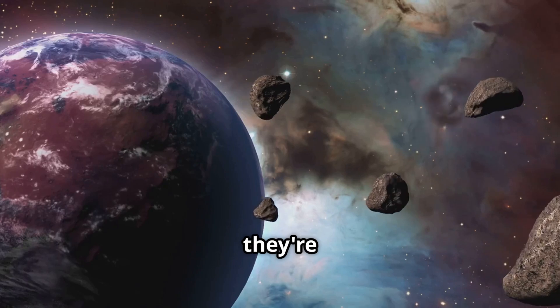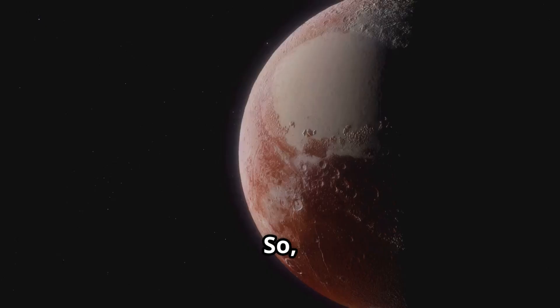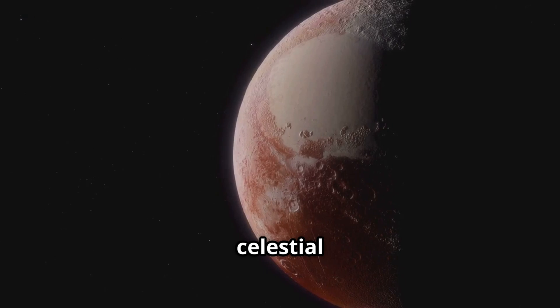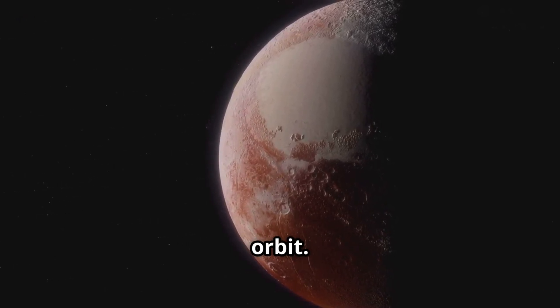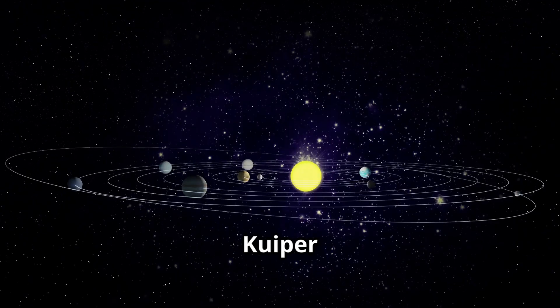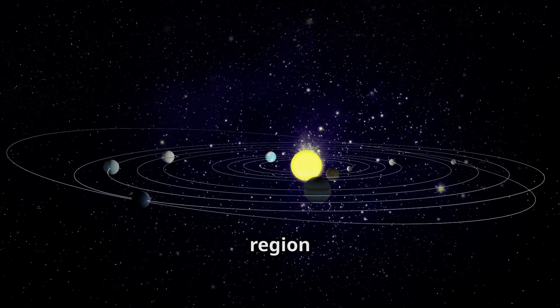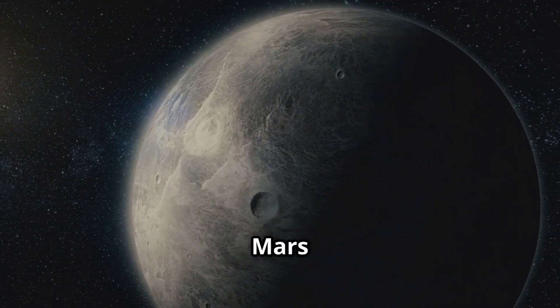That means they are sharing space with lots of other rocky objects. So, a dwarf planet is a celestial object that orbits the sun and is nearly round, but hasn't cleared its orbit. Most of them are found in two main areas: the Kuiper Belt, a vast icy region beyond Neptune, and the Asteroid Belt between Mars and Jupiter.